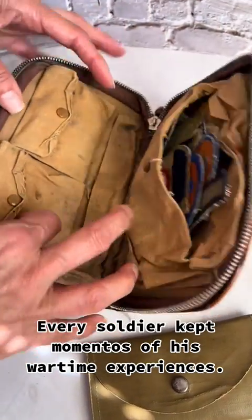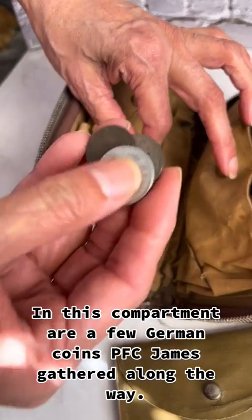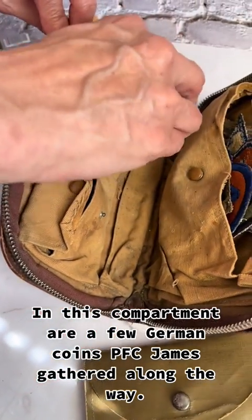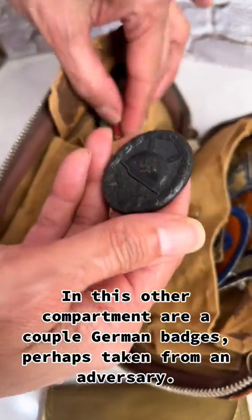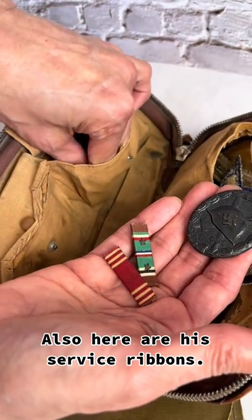Every soldier kept mementos of his wartime experiences. In this compartment are a few German coins PFC James gathered along the way. In this other compartment are a couple of German badges, perhaps taken from an adversary. Also here are his service ribbons.